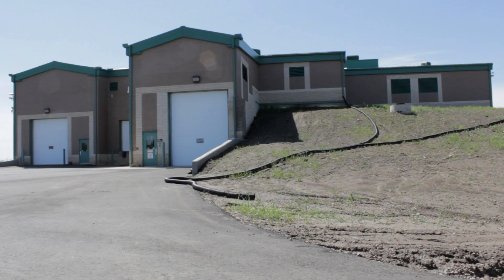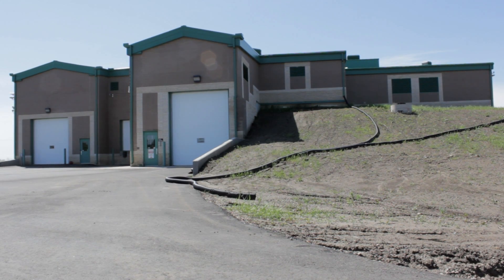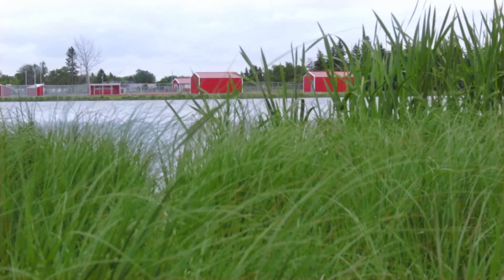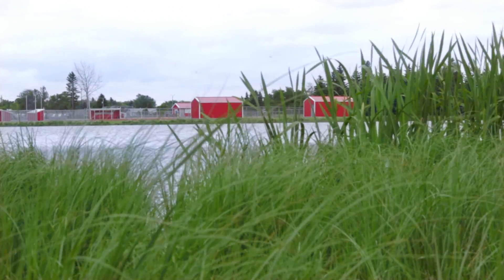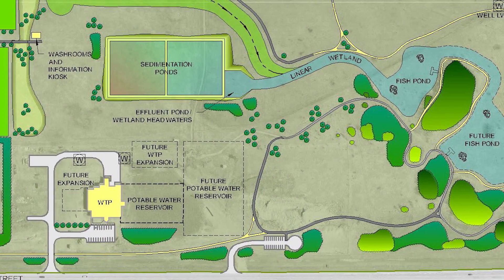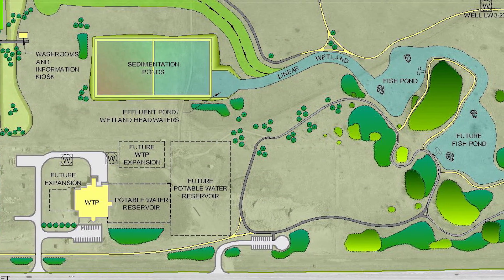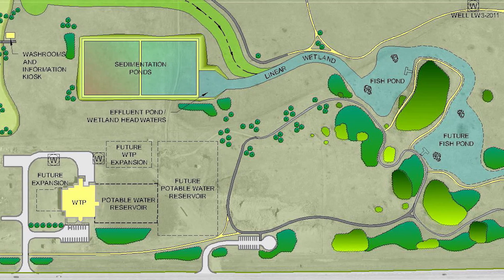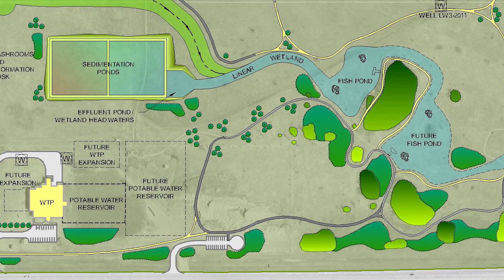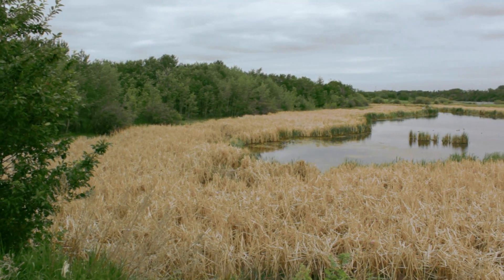With our new facility and the expanded capacity, we had to look at other options. One of the big environmental benefits from the new water treatment plant will be the ability to have the backwash water from cleaning the filters go through a process where it can be cleaned and eventually put back into the aquifer, as opposed to the normal process in the majority of water treatment plants where it is actually put into the sewer system.